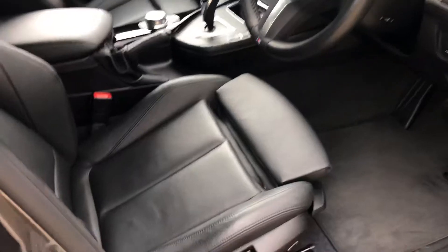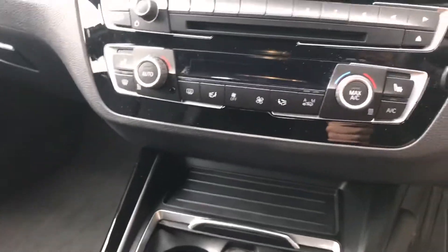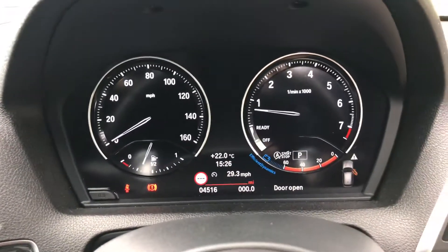On the inside, full black leather interior, heated seats, and the latest generation sat nav and digital dash display.